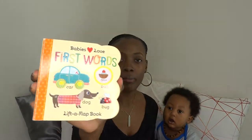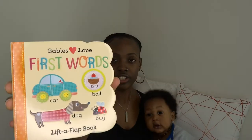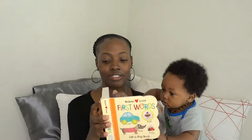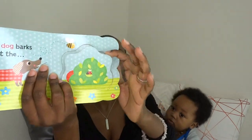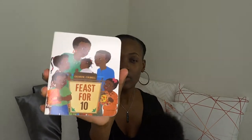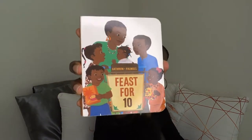This book my mom got for him — it's called 'Baby's Love First Words.' It's basically a way to learn words while reading them in a story. For example, they'll say 'the dog barks at the...' and then you lift a little flap and it says 'ball.' It's a very cool, interactive book.